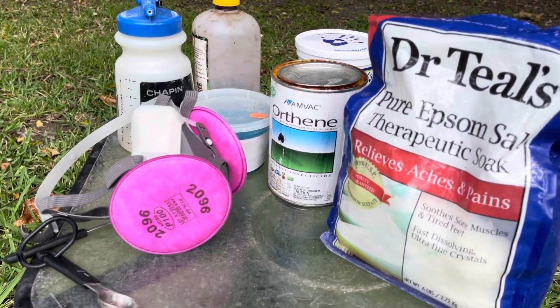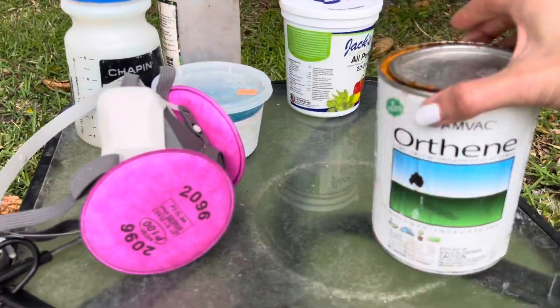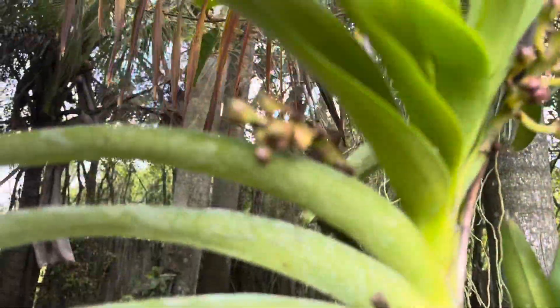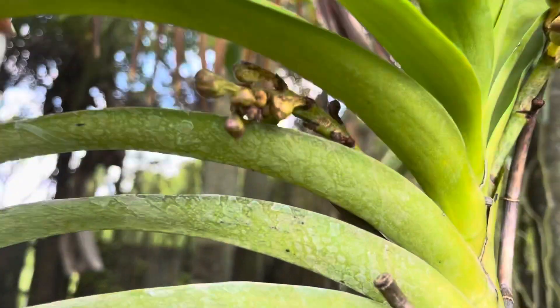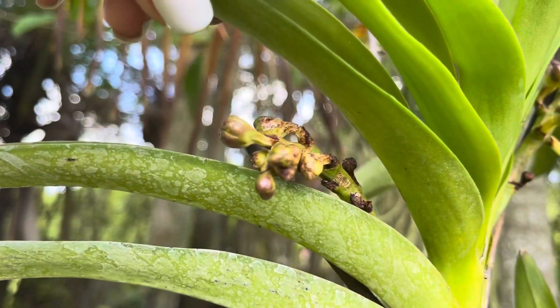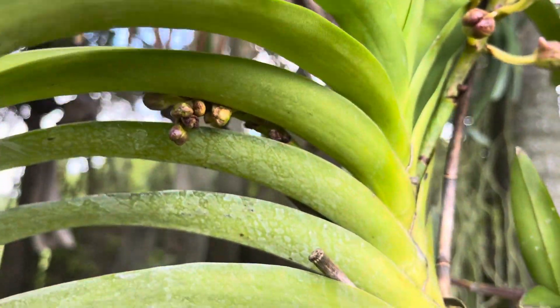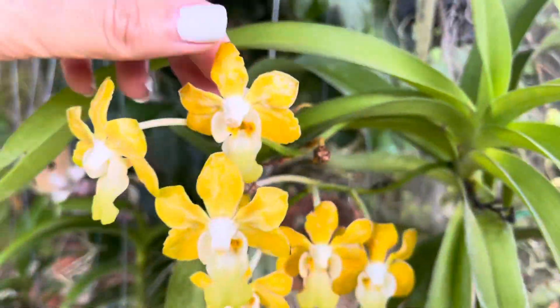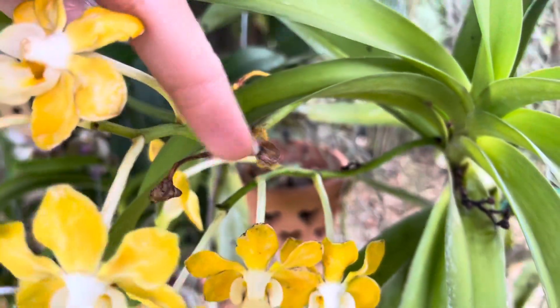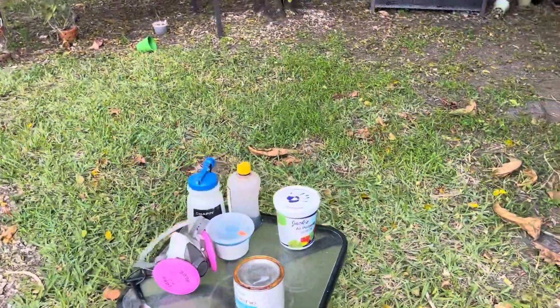Since I'm talking about thrips, let's start there. You know you have thrips when your flower spikes start drying up — as soon as they start growing they turn brown and dry up, meaning those little insects are sucking the life out of your flower spike. Another sign is when your flowers come out with little markings; they look dry and unhealthy. You can see that right there — see how dry that is? As soon as I see that in my garden, I start treating.